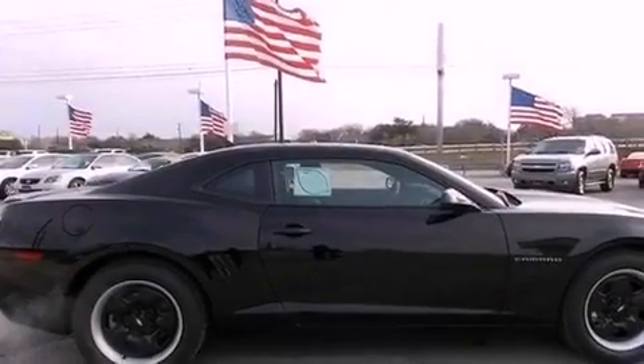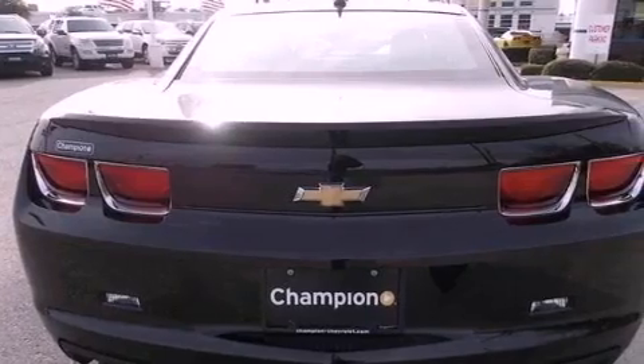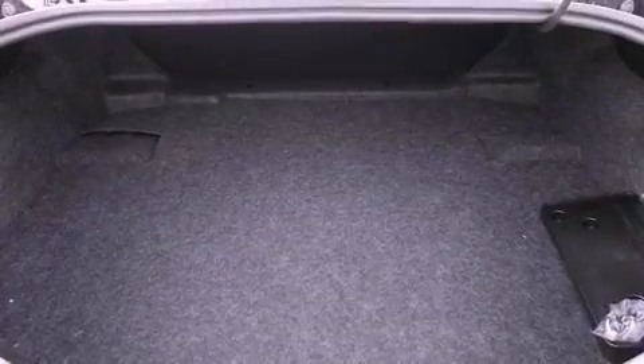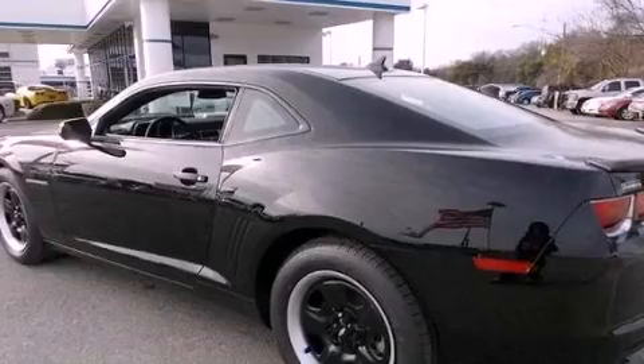Features include Bluetooth cell phone integration, XM satellite radio, a low tire pressure indicator, traction control and stability control systems, performance tires, a rear spoiler, a passenger side vanity mirror, an anti-lock braking system, dual power seats, and a navigation system to help you get from point A to point B on time.